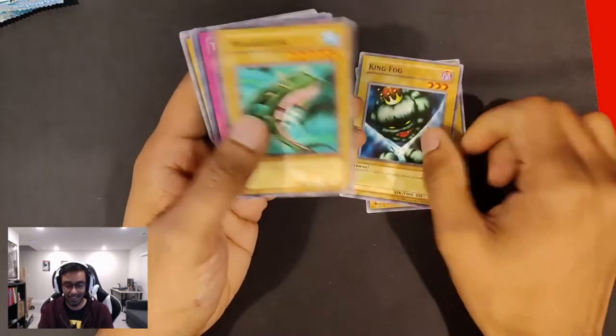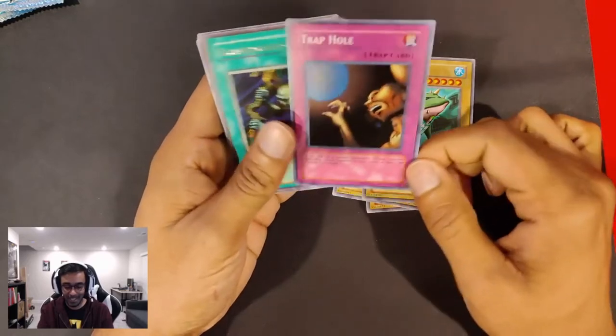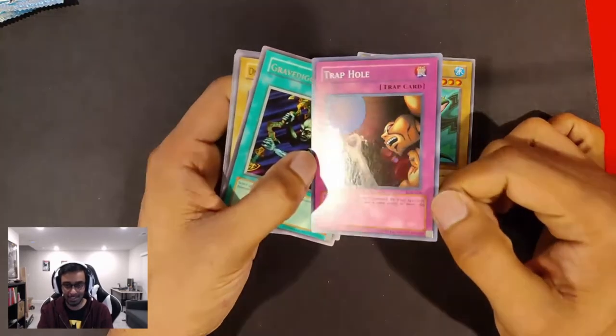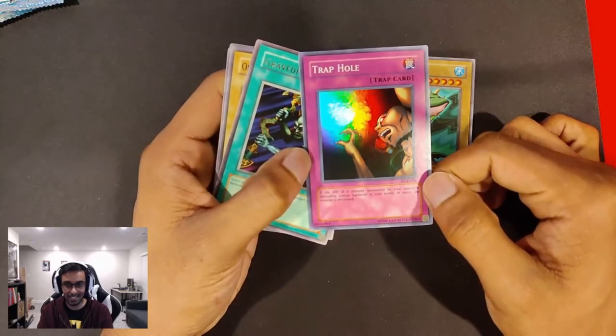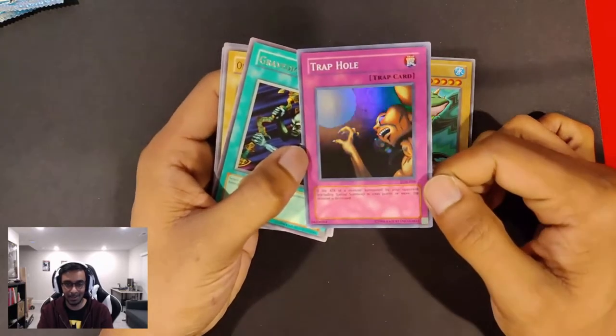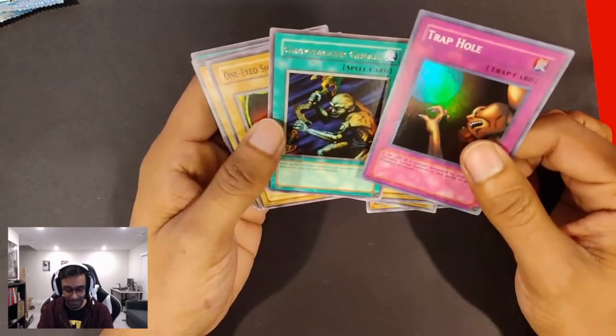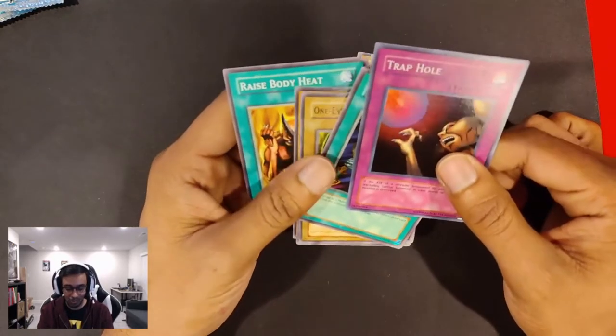King Pog. Oh, we got a Trap Hole! Shiny, hollow Trap Hole. Love that. Look at that shininess — rainbow all over the place. Trap Hole, man. This card back in the day would just wreck your day completely.